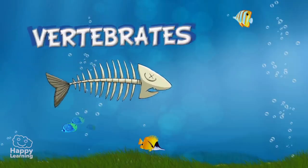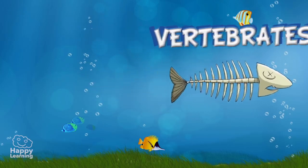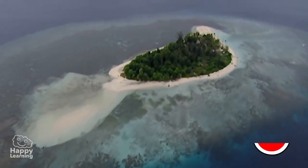Fish are vertebrates. Their skeleton is made up of bones or cartilage. They are also cold-blooded, meaning their temperature is not constant — it depends on the water temperature.